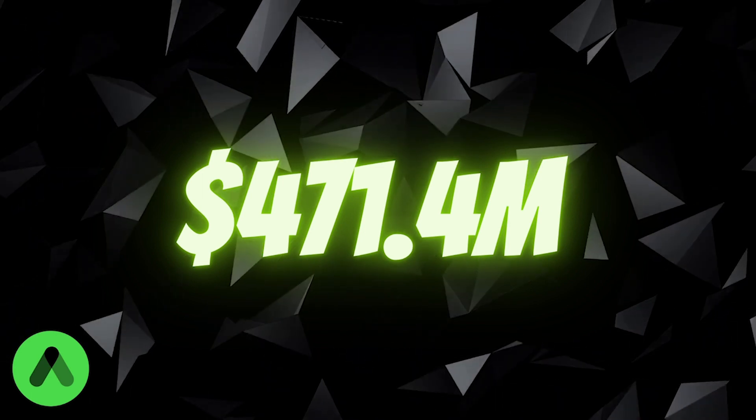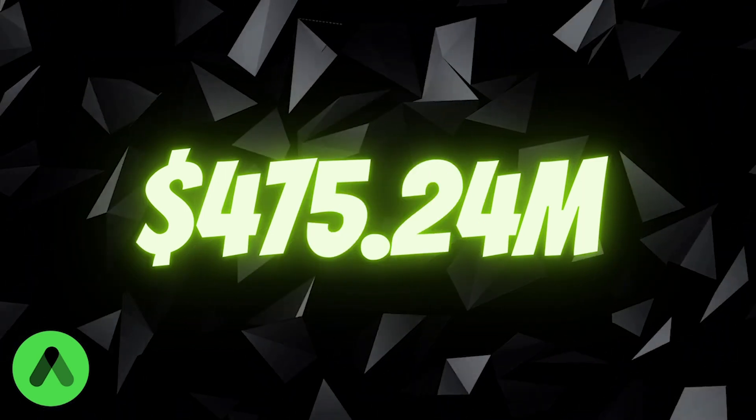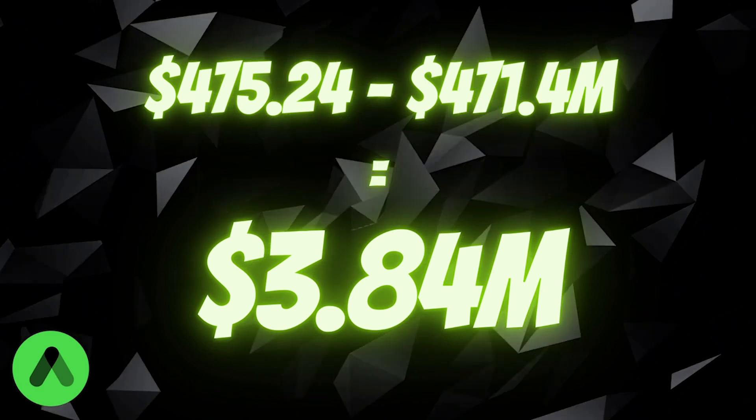As mentioned earlier, what Anchor is currently paying out is 471.4 million UST. What is currently being earned in revenue by Anchor — from the bLUNA, the bETH, and the interest on the borrow rate — is 475.24 million UST. If you subtract 471.4 million from 475.24 million UST, you are left with a remainder of 3.84 million UST which Anchor is currently generating above its requirement. This goes into the yield reserve, which is used to counteract any imbalances or times where the borrow APR isn't enough to cover the difference — basically any shortfalls.